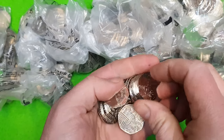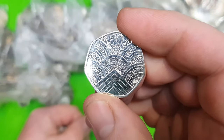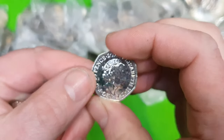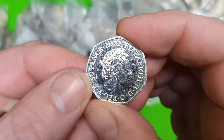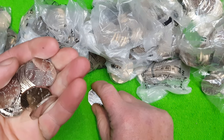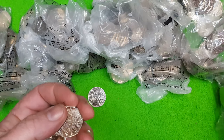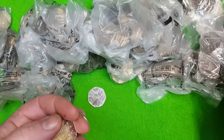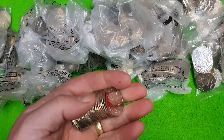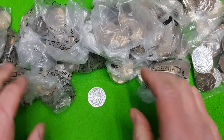There we go — first coin and it's the Pride 50p! What a beautiful, beautiful coin. This is one for the book, and her late Majesty on there as well. That's definitely one for the book. I'll pop the rest of them to one side — I'll probably keep one or two of those, I don't know what I'm gonna do with them yet.